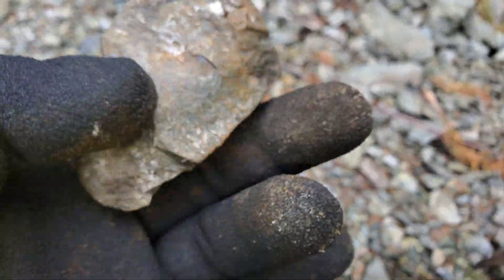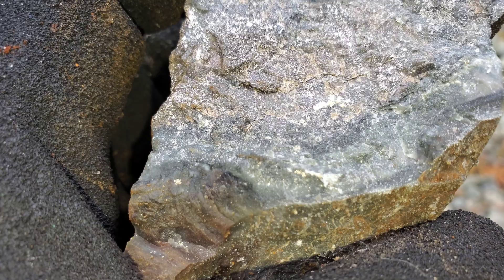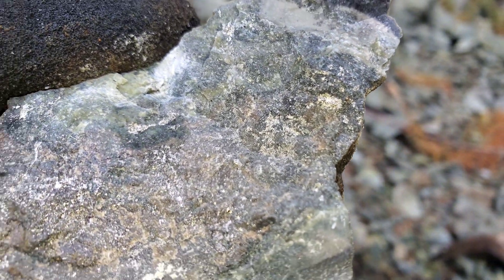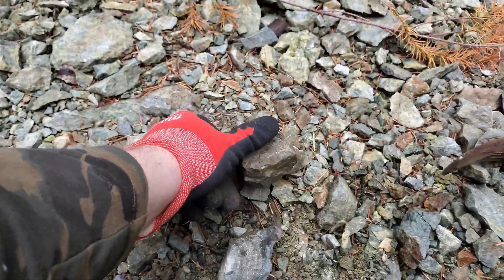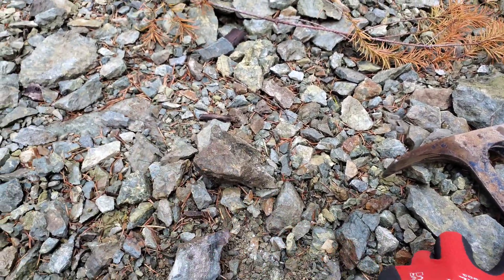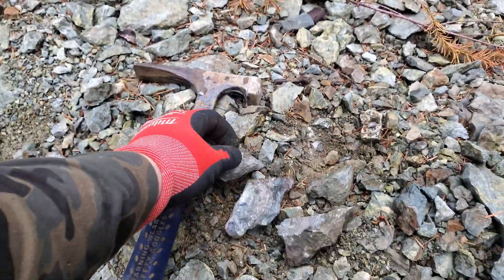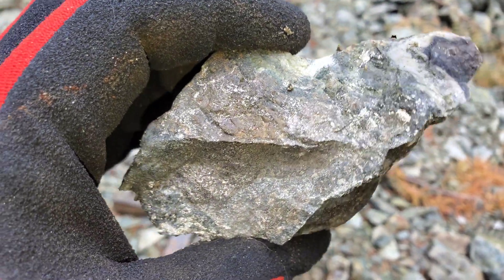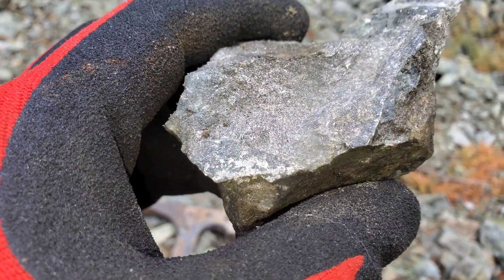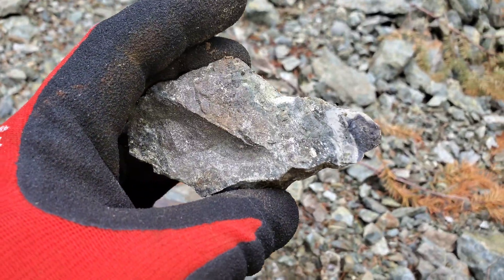Here are a couple samples I found in a small quarry that was just dug out. That's pyrite and pyrrhotite in there — some decent mineralization. This is a skarn with what looks like chert.